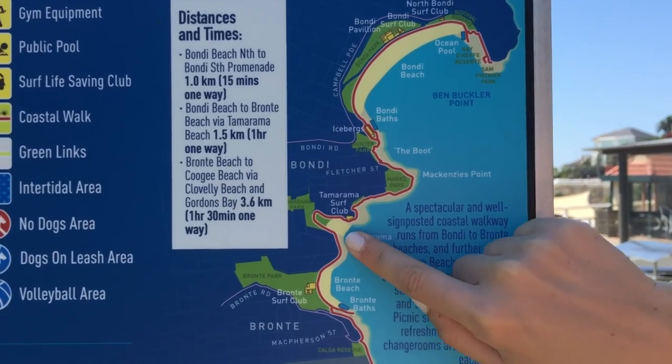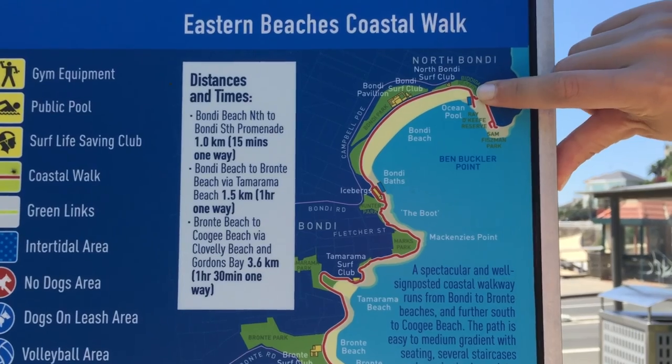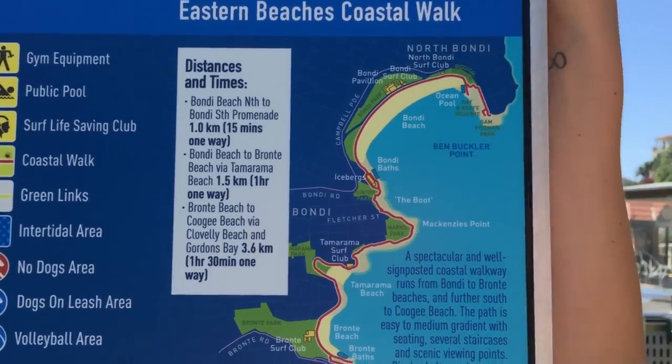We're starting here at Tamarama Beach and we'll end up at North Bondi where we're going to have some brekkie. We're going to be following the red line that goes all the way along the beach and we'll be stopping off at a couple of places along the way.